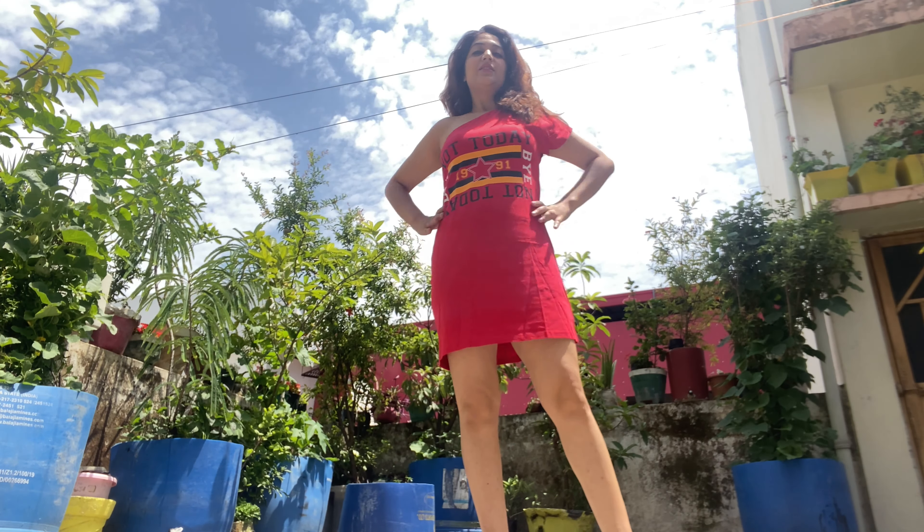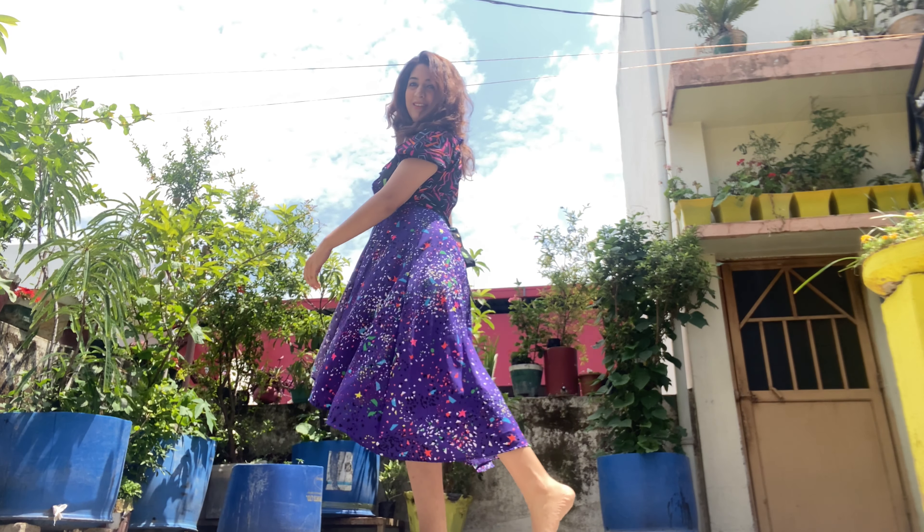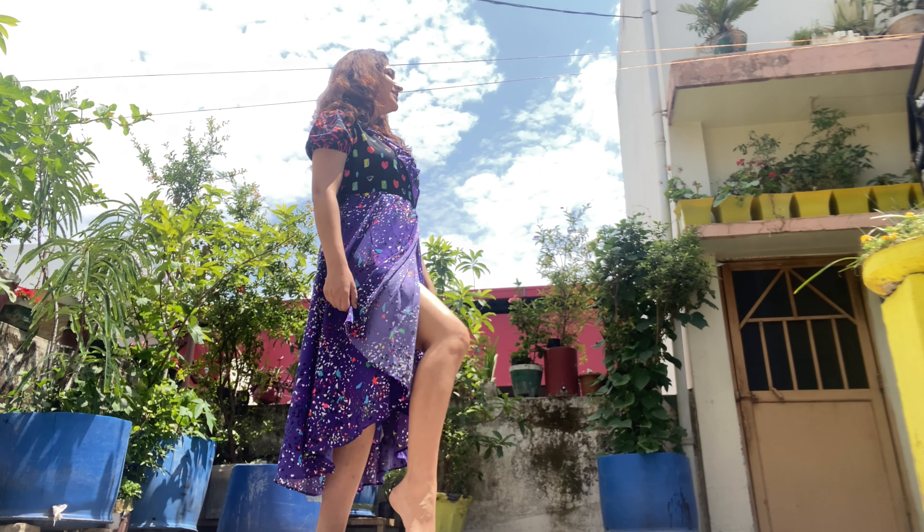This is my next dress. The MRP is Rs.1299 but I got it at 75% off, so it came to Rs.325. I got such a beautiful color — the color combination of the print is very beautiful, you will see it in the video.